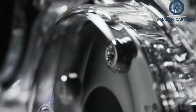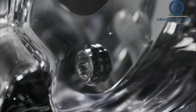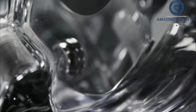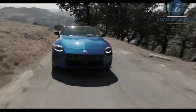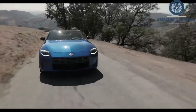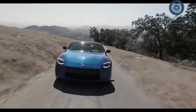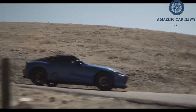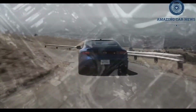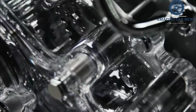Built on a much-modified version of the current FM platform and riding on the same 100.4-inch wheelbase as the outgoing 370Z, the new Z — it's just Z now — uses the VR30DDTT V6 from the Infiniti Red Sport 400 models. Making 400 horsepower at 6,400 RPM and 350 pound-feet of torque from 1,600 to 5,200 RPM, the 3.0-liter features direct injection and variable valve timing, running up to 14.7 PSI of boost.